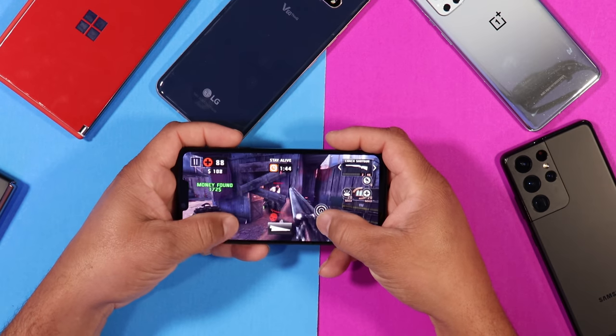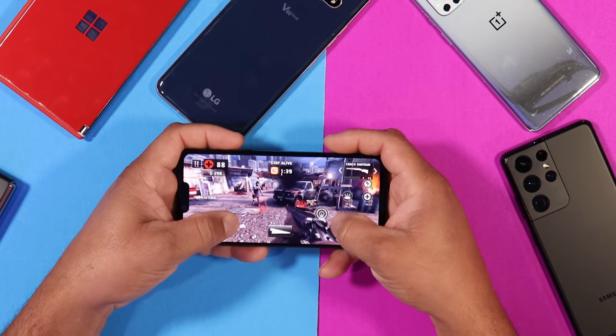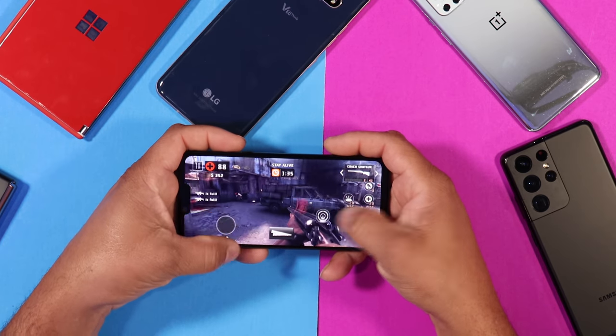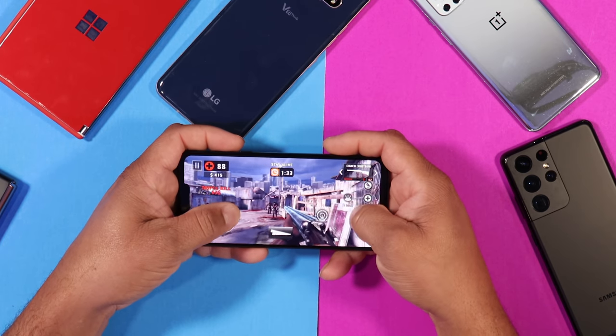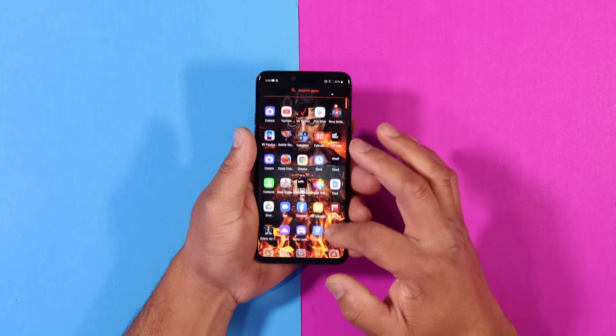Let's talk about performance. The LG G8 has a Snapdragon 855 processor with 6 gigs of RAM and I have no performance issues with this device even in 2021. All the games and tasks that I throw at it are handled very well with no hiccups and no stuttering. Even in 2021 this device is a powerhouse — I really do like the performance.